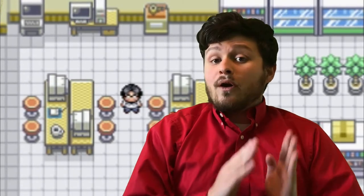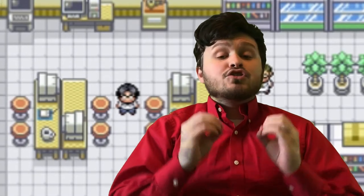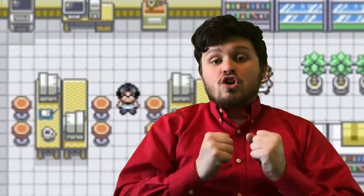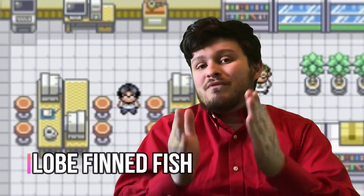Relicanth is based off a rare but fascinating group of fish called Coelacanths — that's where the 'canth' in Relicanth comes from. Coelacanths themselves are part of an extremely important group of fish called Sarcopterygiae, also known as the lobe-finned fish.